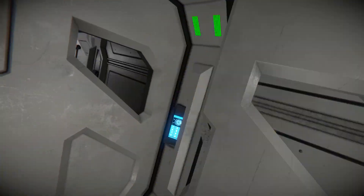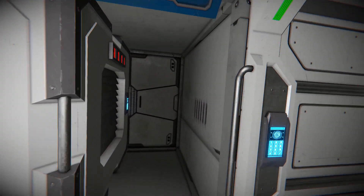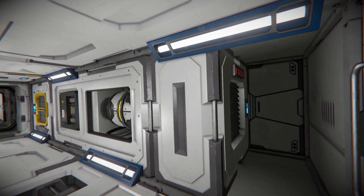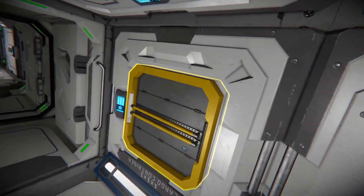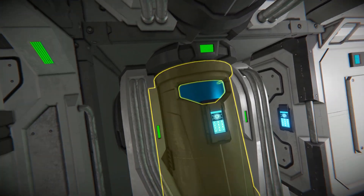Over here we have an oxygen generator in a nice little cubby corner. Of course, I don't have oxygen airtightness turned on in the settings for this. So we have cargo containers with nothing in them, batteries, and cryopods in case you want a quick recharge.